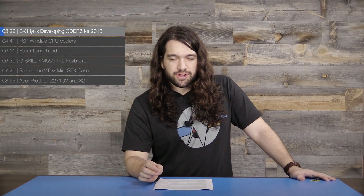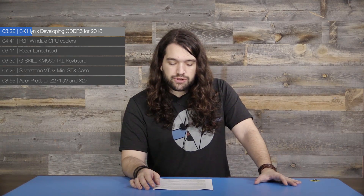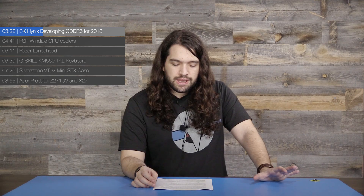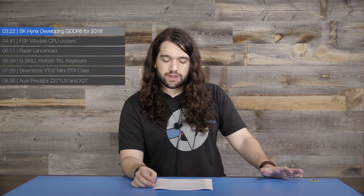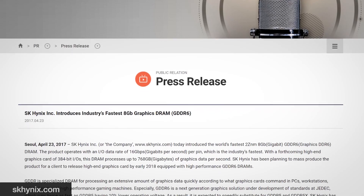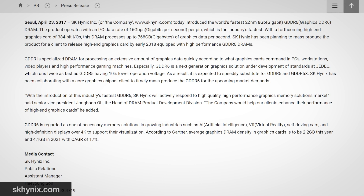In memory news — but not system memory news for once — SK Hynix, one of the world's biggest manufacturers and suppliers for actual memory dies, is working on GDDR6. They're planning to have it ready and entering mass production around 2018, starting with 8 gigabit GDDR6 modules. Samsung and Micron are also working on GDDR6. SK Hynix states their GDDR6 memory will operate at 16 gigabits per second per pin, which is faster than the GDDR5X speed of 12 gigabits per second per pin.